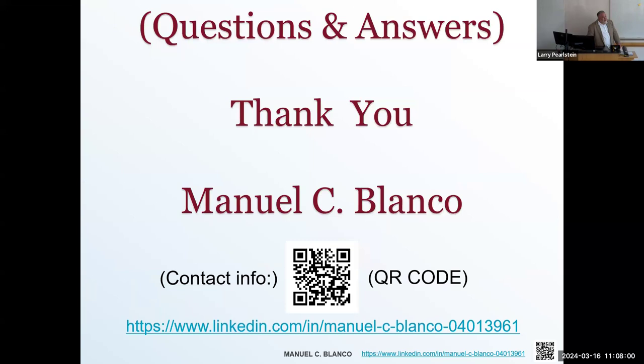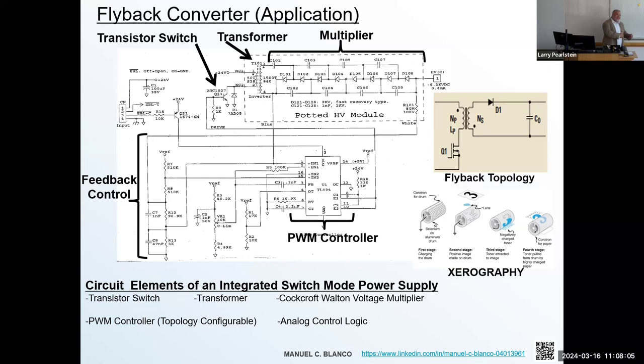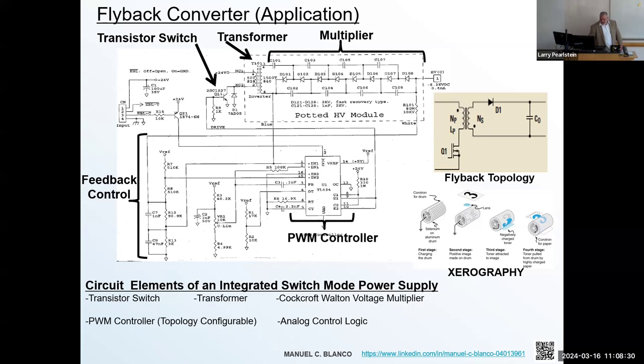Does anyone have any questions? Sorry, I kind of went a little fast — there's a lot of material to cover. I really wanted to get through it to give you guys a good feel for what's involved in the field.